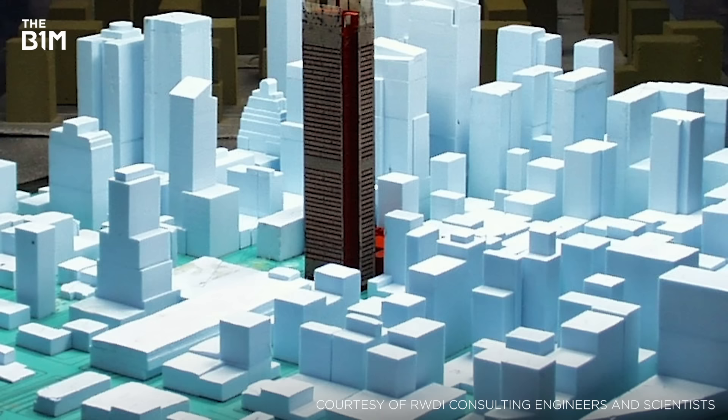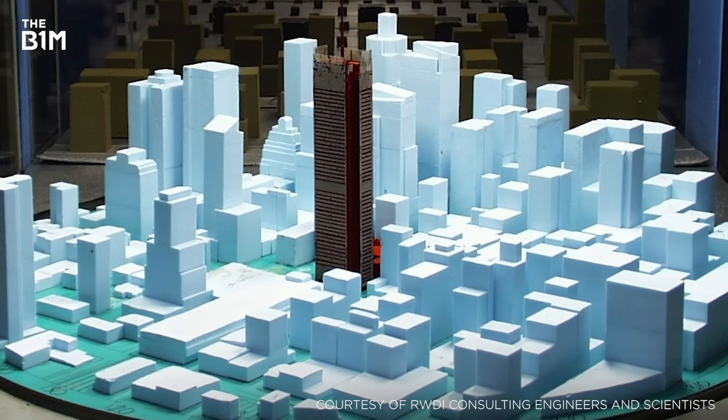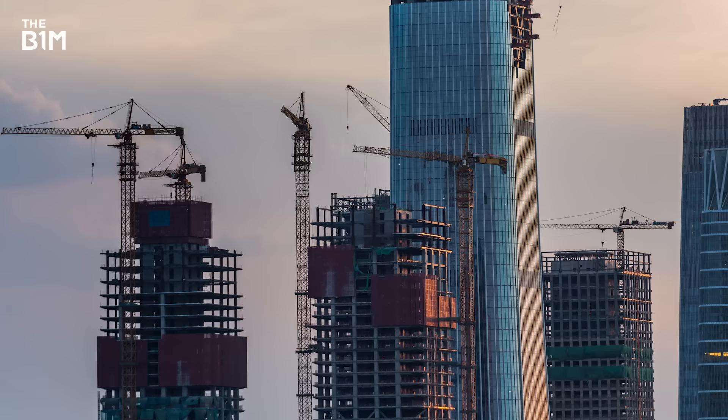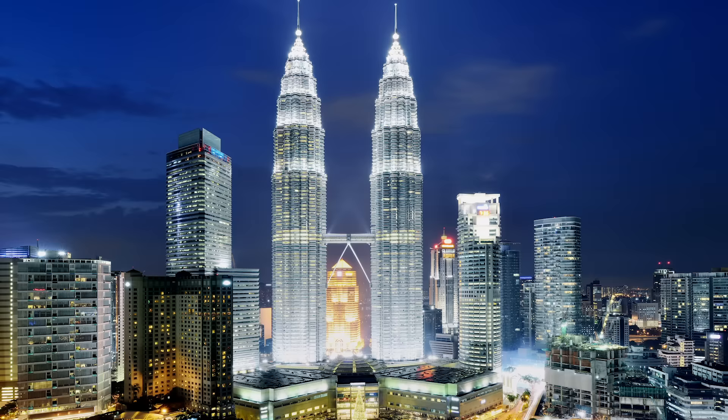This phenomenon led engineers to begin testing models of tall buildings in wind tunnels at the design stage, assessing the potential impacts of high winds on structures before they were constructed. By doing this, project teams were able to develop innovative approaches to managing wind loads, reducing their impact on tall buildings and enabling them to rise even higher.